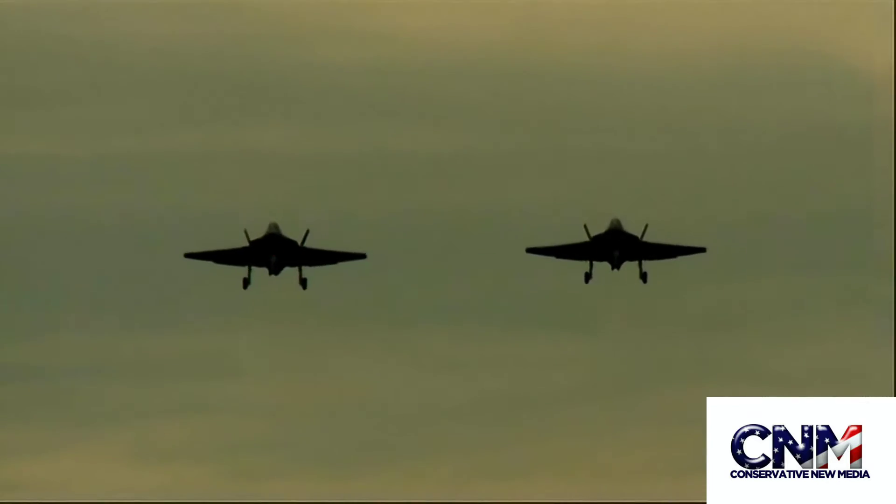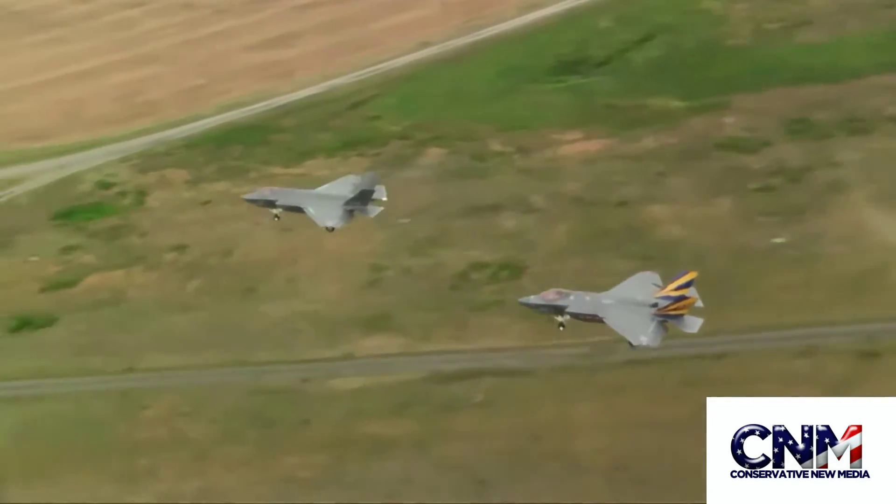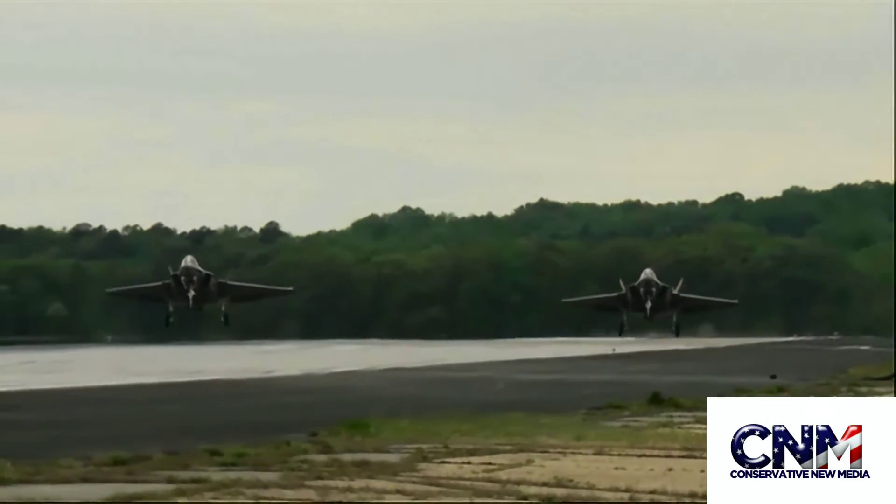Now, the F-35 is an advanced stealth fighter. It's a fifth generation fighter. I've done a number of videos on the F-35. I like science, I like planes, I love technology. You tell me what you think about this.